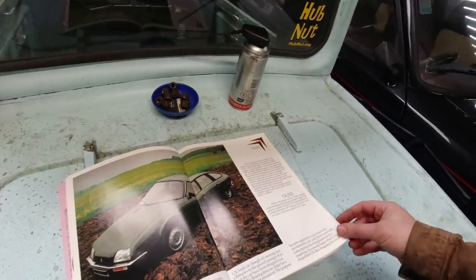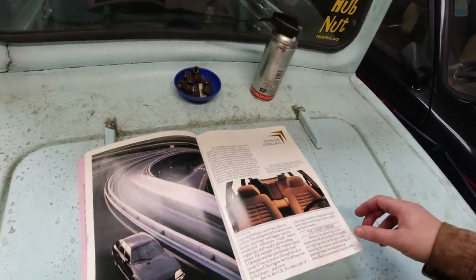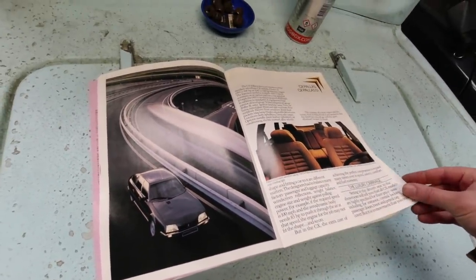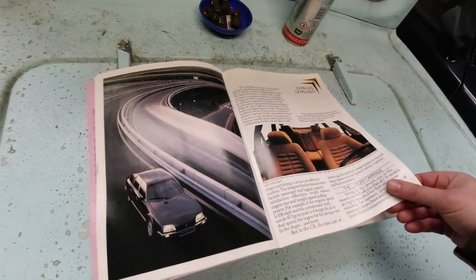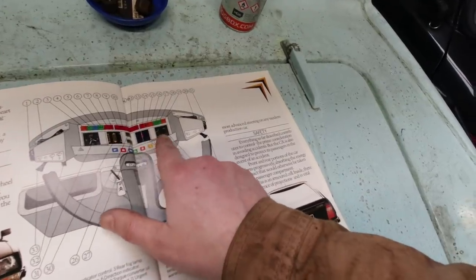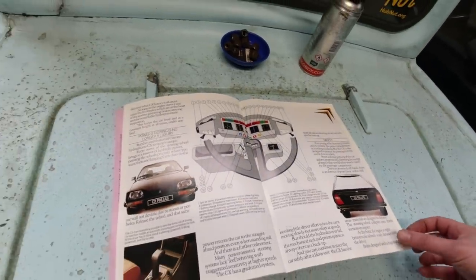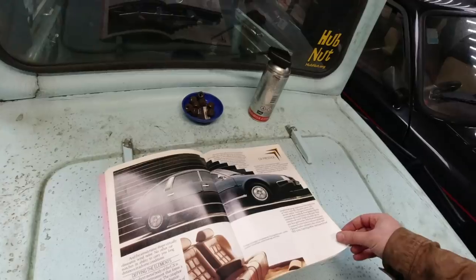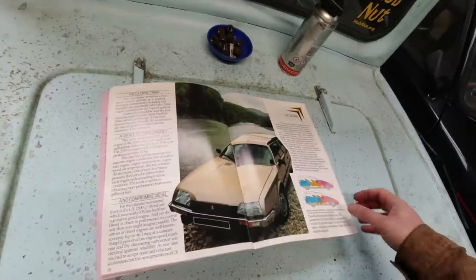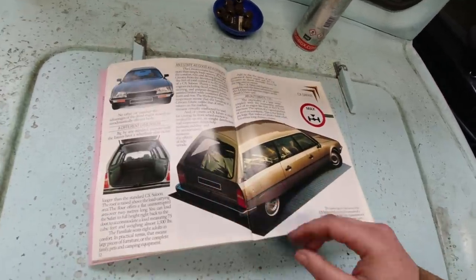The CX has diesels as well as petrol options. Miss Hubnut is quite seriously fancying a CX because she had one as a child. This is a Series 1 CX, so we've got the earlier rotating dial dashboard — they later removed that, unfortunately. There's a prestige long wheelbase, built on the platform of the estate. And here are the estates — they're gorgeous, gorgeous things. The Exo estates are massively practical.